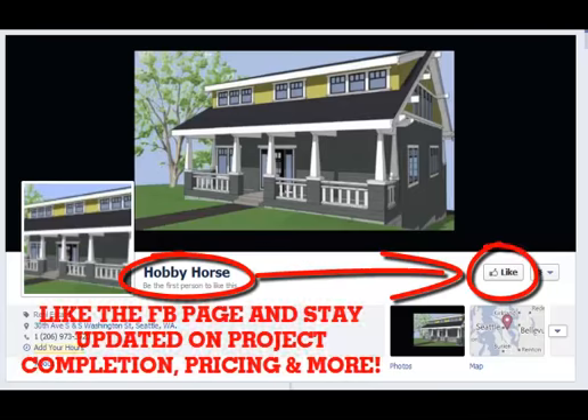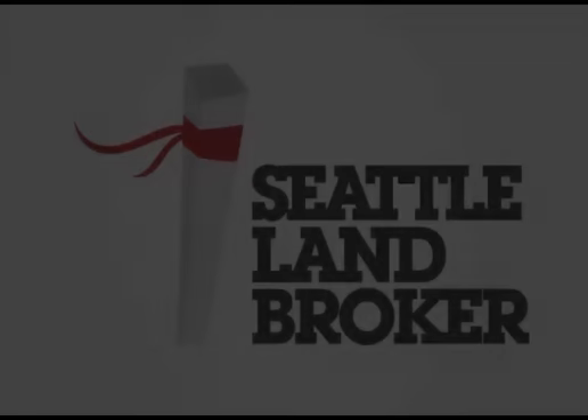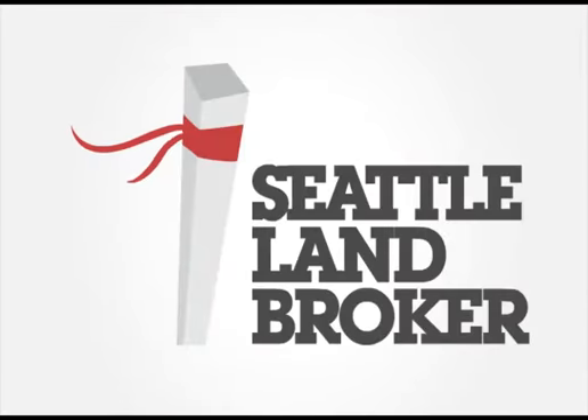This project is being called Hobby Horse, and there's a link to it on our Facebook page. We would love to have you like it so that you can stay up to date with what's going on. And as always, thank you for watching our videos.